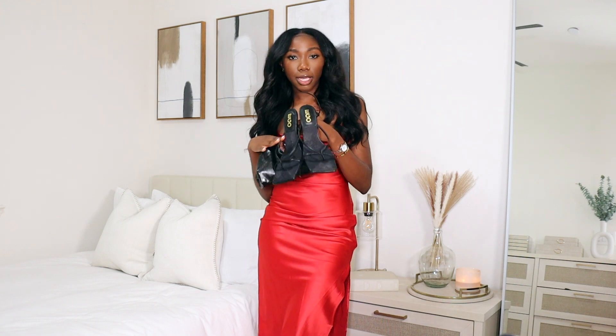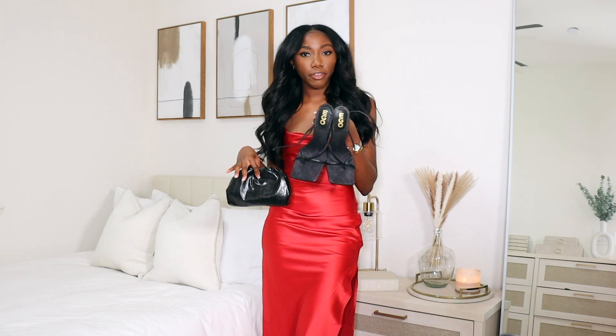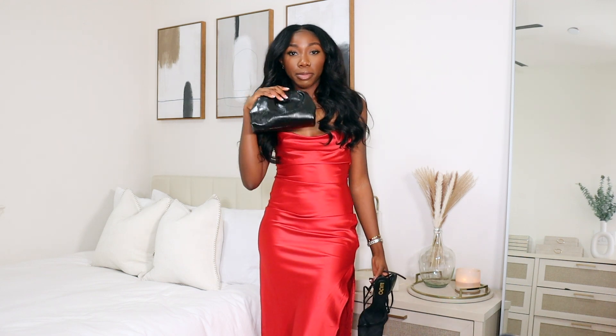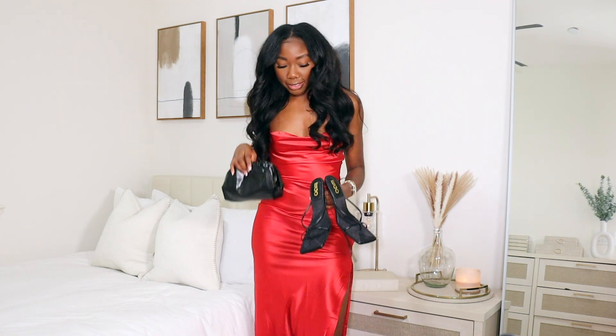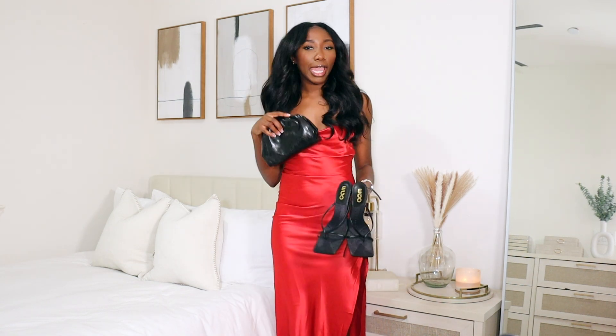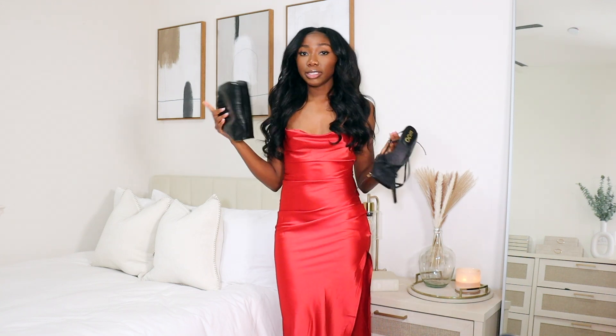How I would style this is with these shoes — they're kind of like a Bottega dupe and I got them from Ego — and then with a black clutch that I also got from Amazon, which I'll link down below. Simple and cute. You can't go wrong with a black handbag and black heels with a red dress.